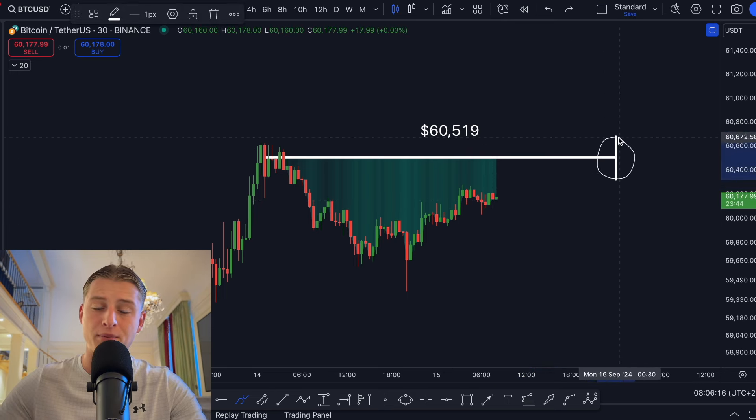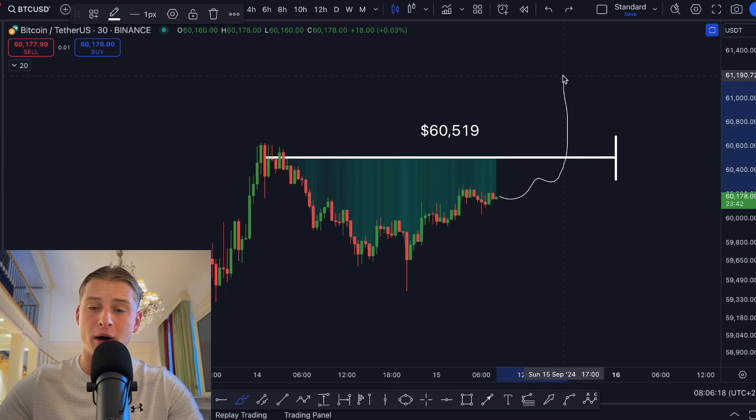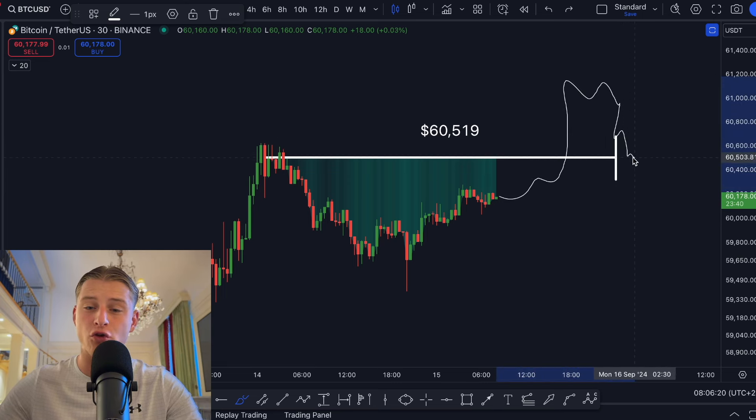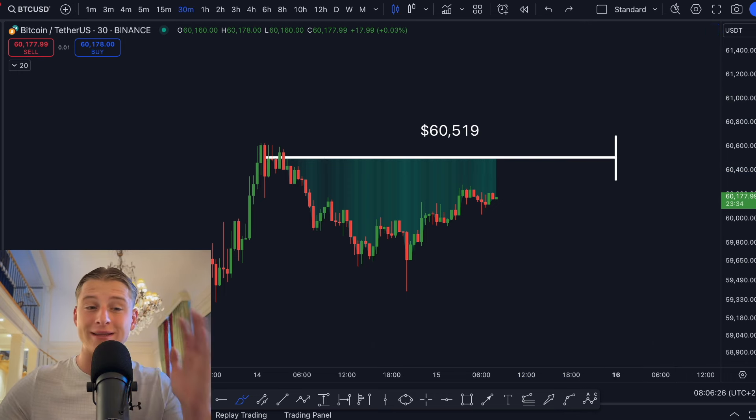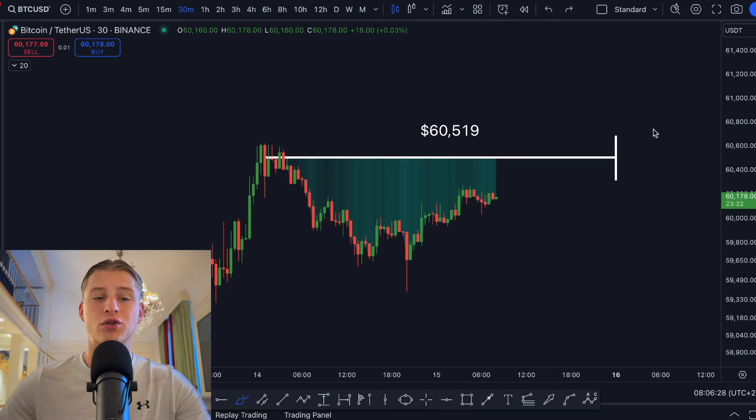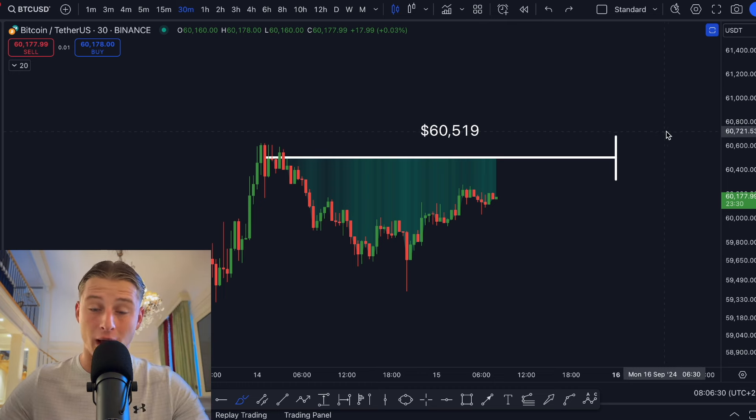We're expecting Bitcoin is going to be hovering around this price and most likely on Monday is going to come back towards the mean price. So if we're going to be seeing any big pumps over the course of this weekend, make sure that this is most likely a trap — but also vice versa if we're seeing any dumps happening over the course of this weekend.